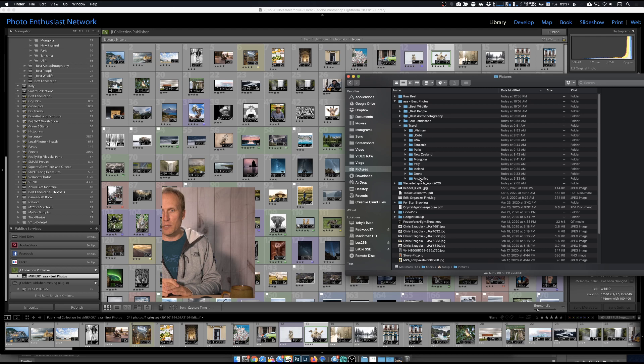Zenfolio will even take your raw files and match them up, so when you upload a gallery it will also allow you to upload raws as a backup. Your very best work - why not have this additional backup? If you go back to Zenfolio in five years and want to re-edit that snow leopard photo, and for whatever reason you've lost the raw file, there it is in Zenfolio attached to the original. That's pretty cool.